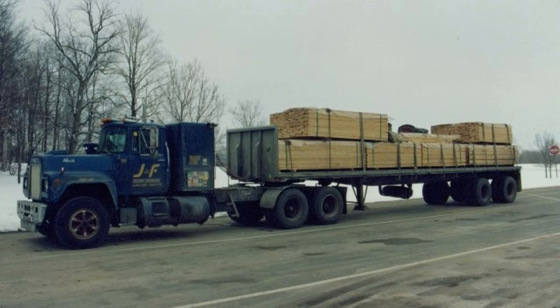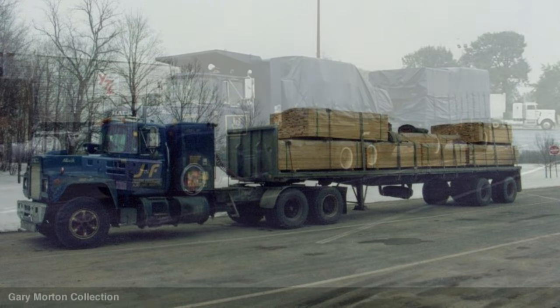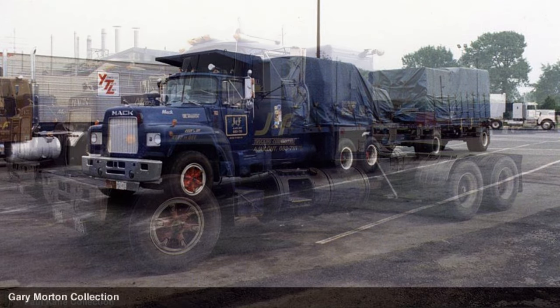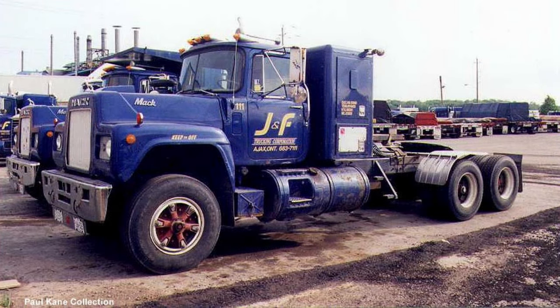The long wheelbase on trucks like 119 and 111 wasn't a case of style or ride comfort. It was a result of these trucks originally being straight trucks that pulled pup trailers like the one pictured here. J&F got their start delivering prefabricated home kits made by Viceroy Homes in Port Hope, Ontario, using straight truck and pup trailer combinations like this. As the business model changed and J&F expanded, these trucks became tractors by the expedient of removing the flatbed, bolting a fifth wheel on, and sticking a bunk behind the cab. This resulted in the long wheelbase appearance visible here, which had nothing to do with western bridge formulas. In fact, J&F's typical operating radius was 500 miles from Toronto, which meant we rarely got west of the Mississippi, or south of the Mason-Dixon line.